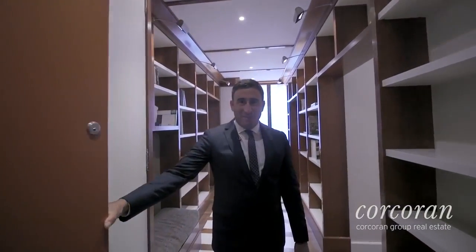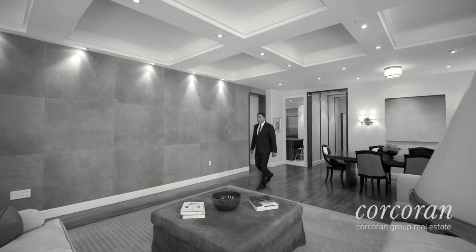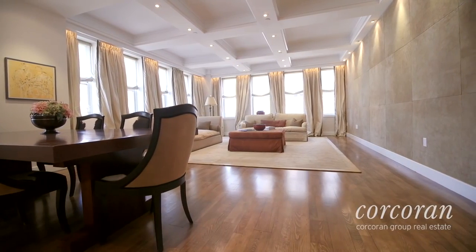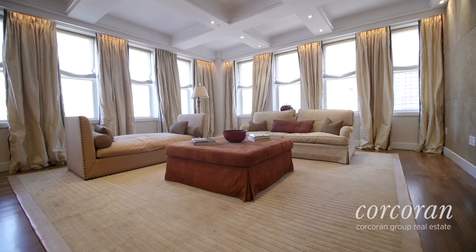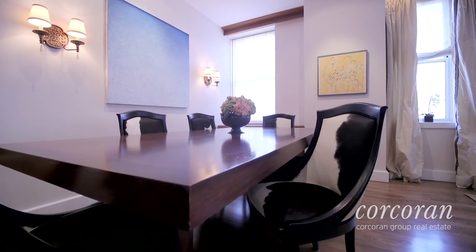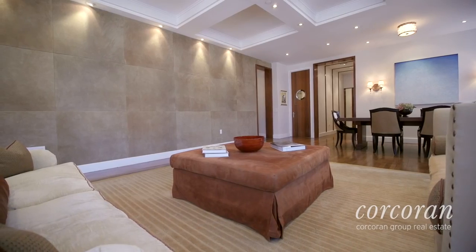Welcome to 80 Chambers Street, apartment 8F. My name is Scott Stewart and I'm a 20-year veteran with the Corcoran Group. I sold this apartment to its owners and they did a one million dollar installation here and created many architectural features.